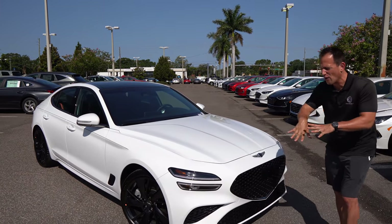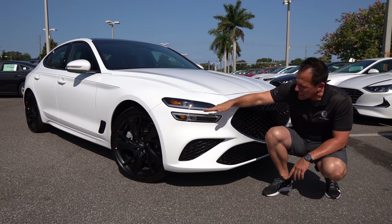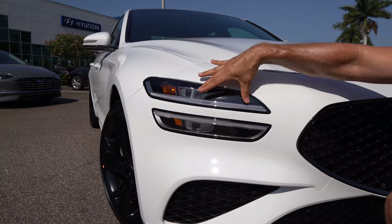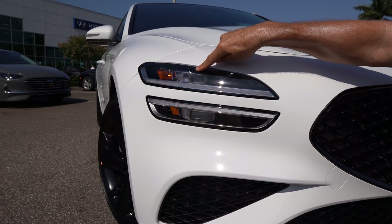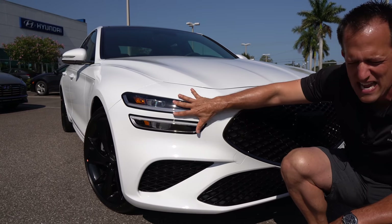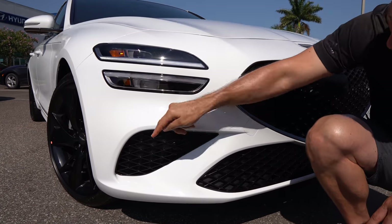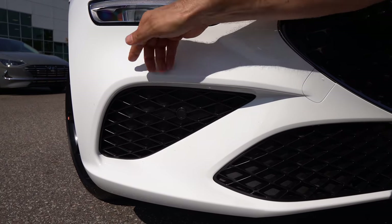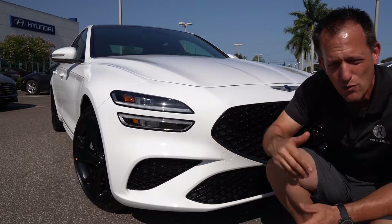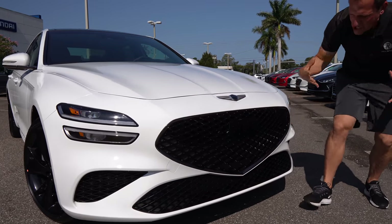Right off the bat, they're bringing that style first seen on the Genesis G80, G90, and GV80 — that split headlight design. I'm really digging it on the front end of the G70, especially because it's so small. You've got that blacked-out interior, LED headlights, LED daytime running lamps giving it such a unique look. You are not going to confuse this with any other brand. The revised front fascia has a nice extension on the top portion that wraps around, and we have functional side air curtains.